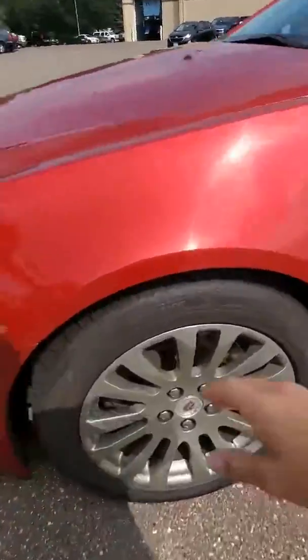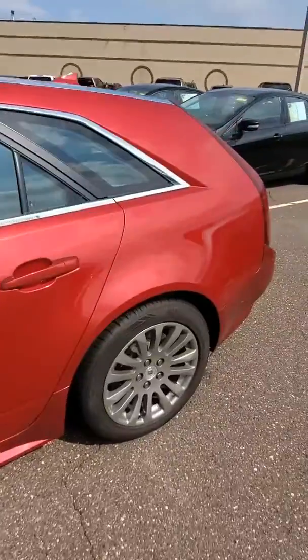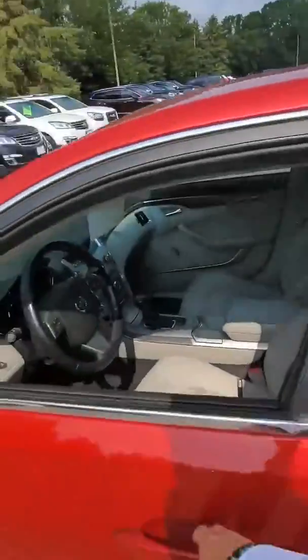Specifically on this vehicle, we actually have brand new rubbers front and back. Very clean overall. Got the premium aluminum wheels as well.